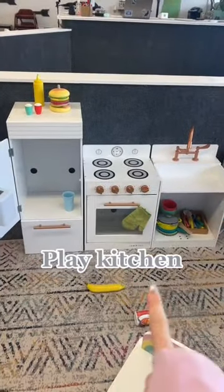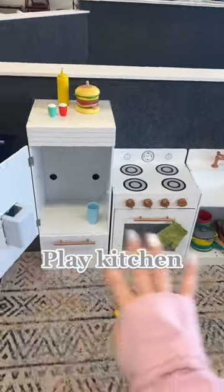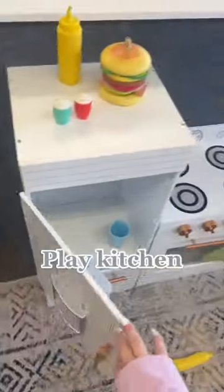A play kitchen. We've only been open for eight minutes and this is already the favorite toy. This is a must.